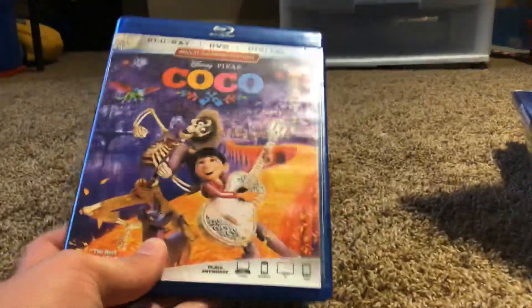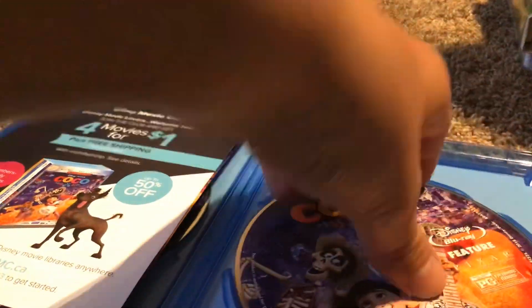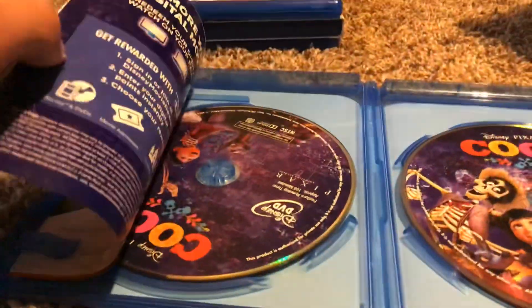Here's Coco. Here's the front, the spine, and the back. Here's the features, the bonus features, and the Disney DVD.